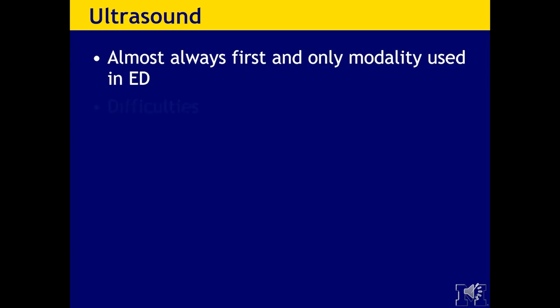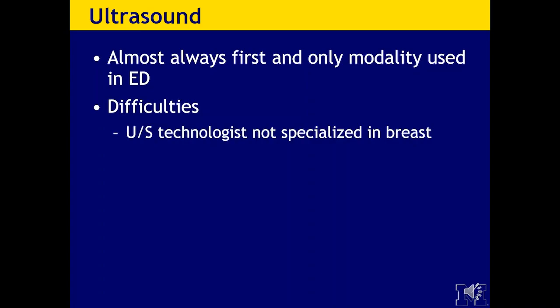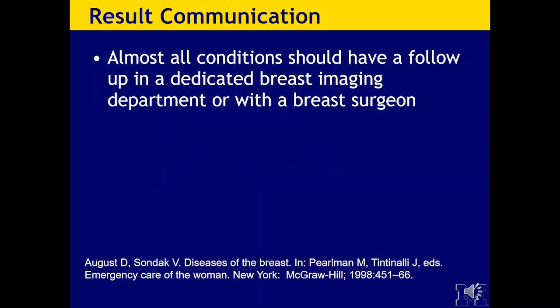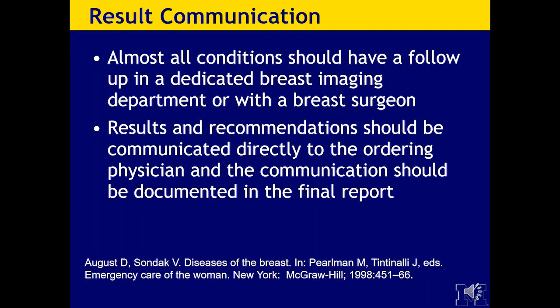The first line of imaging during the day would typically be mammography, but after hours that's highly unlikely. So often the first line will be ultrasound. The big question is: are these ultrasound techs trained in breast imaging? Usually not — cross-section ultrasound techs who are not trained are typically performing these studies. How much post-scanning gets done? ED radiologists are extremely busy and often do not have the time. Results and recommendations should be communicated directly to the ordering physician and documented in the final report.